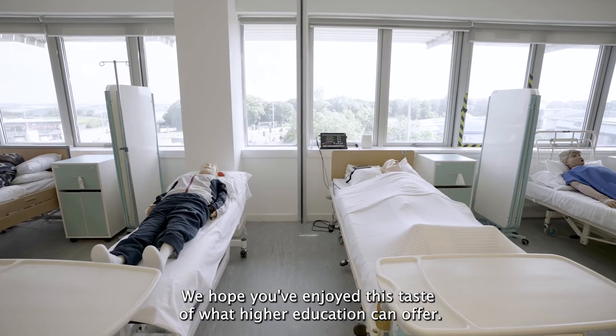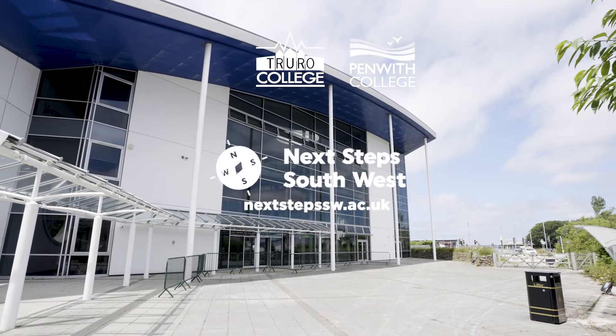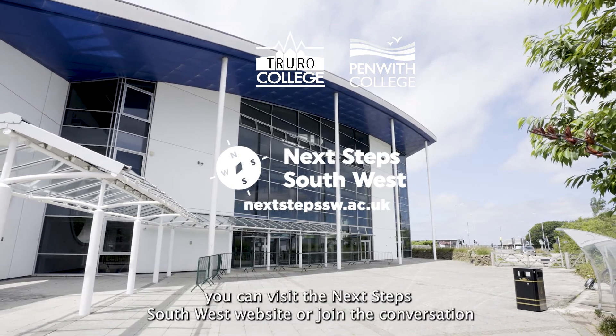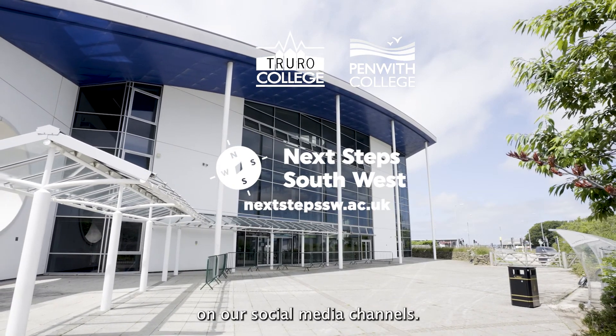We hope you've enjoyed this taster of what higher education can offer. For more information on courses and routes into higher education, you can visit the Next Step Southwest website or join the conversation on our social media channels.